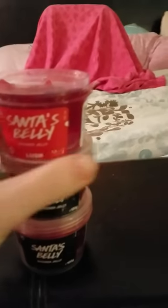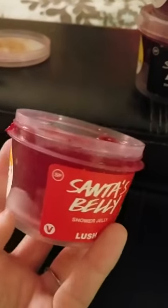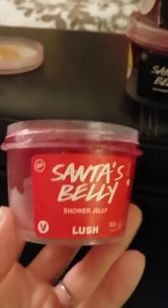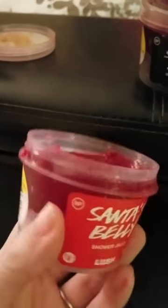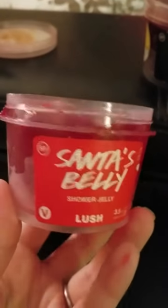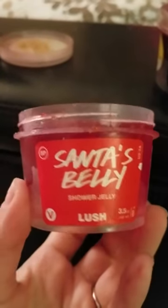Next we have three Santa Bellies. They're red and have little stars in them — it's supposed to look like Santa's belly with the belt. It's supposed to have a crisp apple smell to it. I like it, I don't love it. I will probably be keeping all three of these just because I like it — it's not one of my favorites, but I do like it.